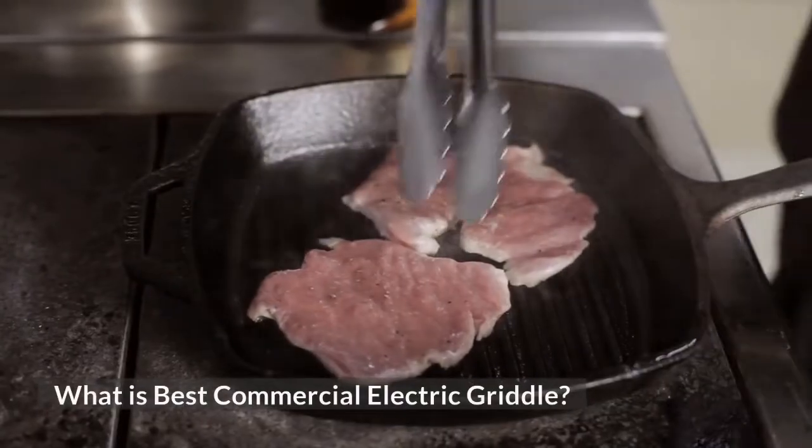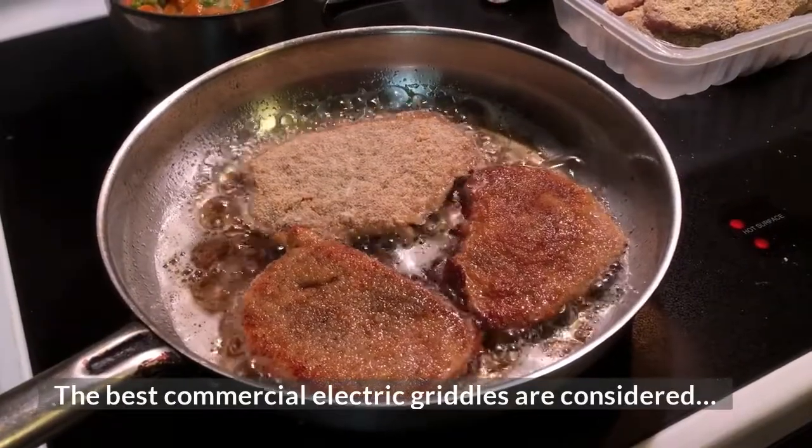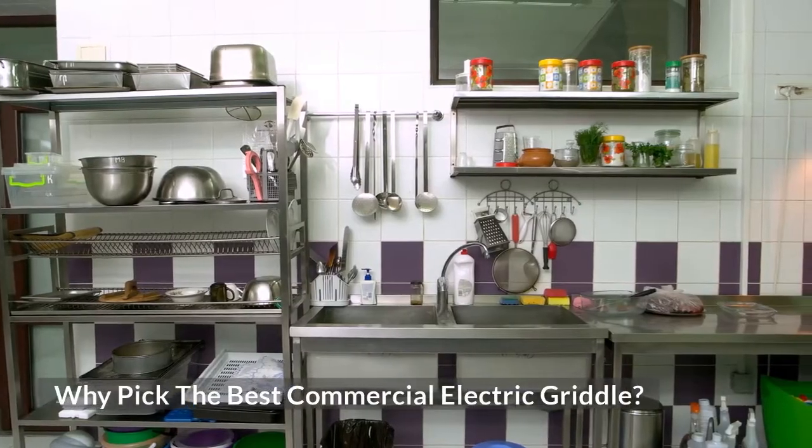What is the best commercial electric griddle? The best commercial electric griddles are considered an essential cooking equipment for any kitchen. Why pick the best commercial electric griddle?